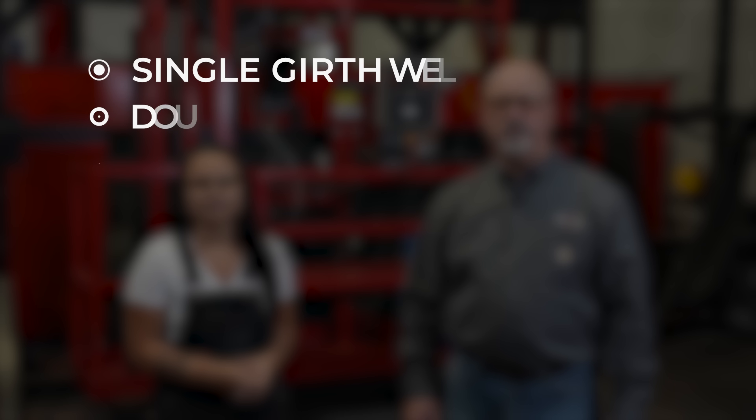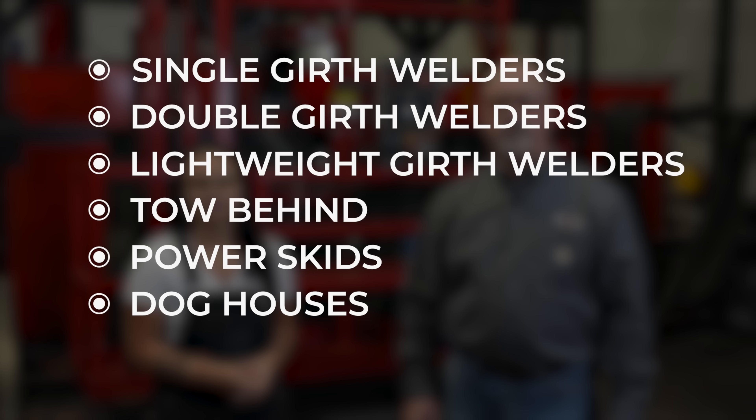Redi-Arc carries a range of tank welding equipment including single and double girth welders, lightweight girth welders, as well as accessories like tow-behind power skids and dog houses.